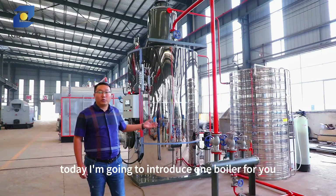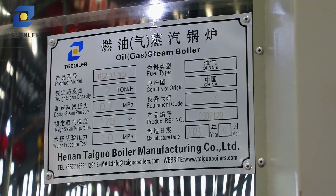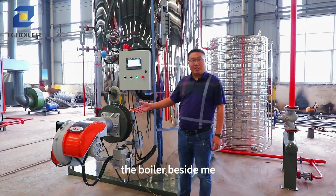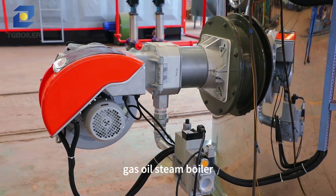Today, I'm going to introduce one boiler for you. The boiler beside me is a 2 tonne per hour gas oil steam boiler.